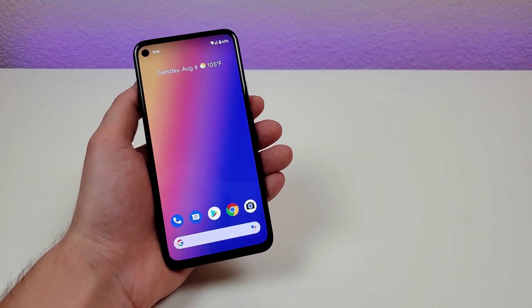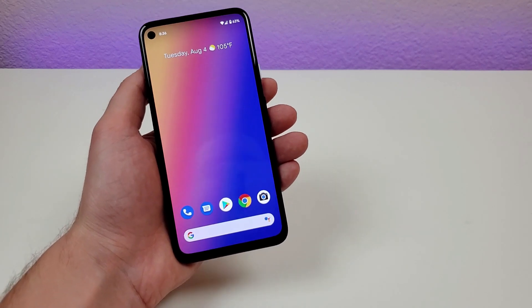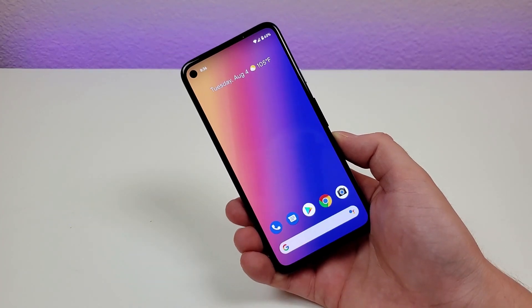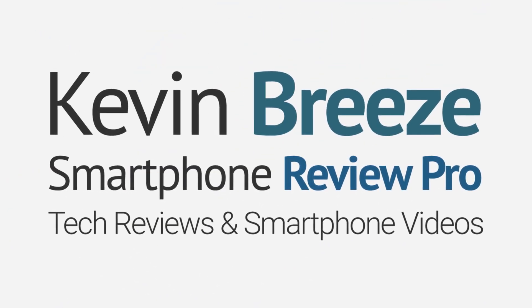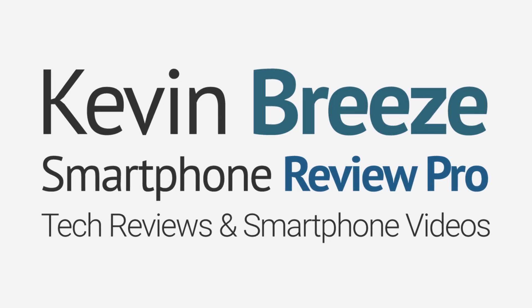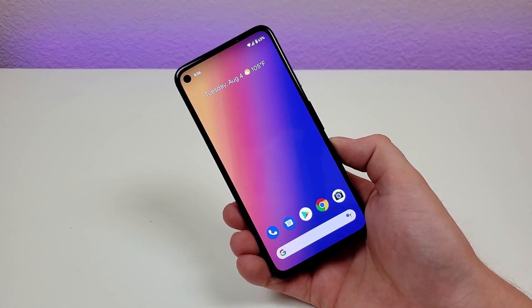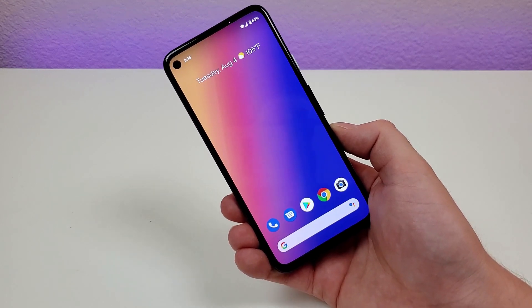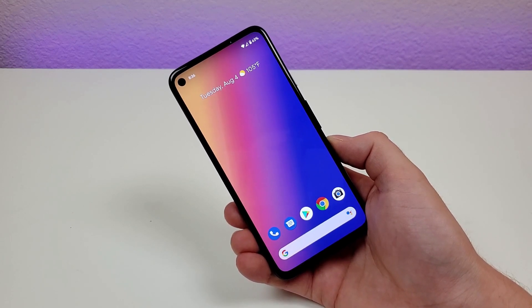What's going on everyone? This is Kevin here, coming at you with 10 more secret Google Pixel 4a features. This video is meant to be a follow-up to my Google Pixel 4a tips and tricks video, so check that out as well. These are 10 additional features that I didn't mention in that video.